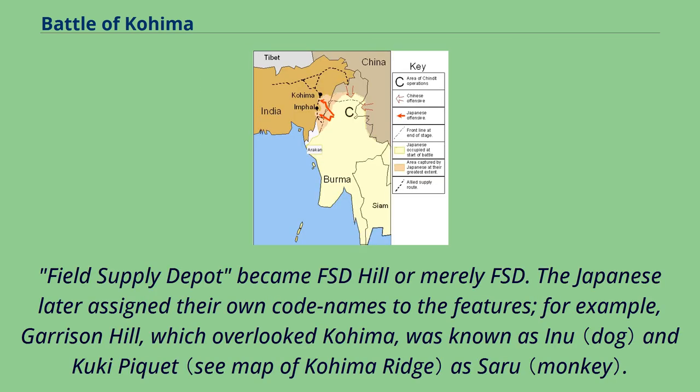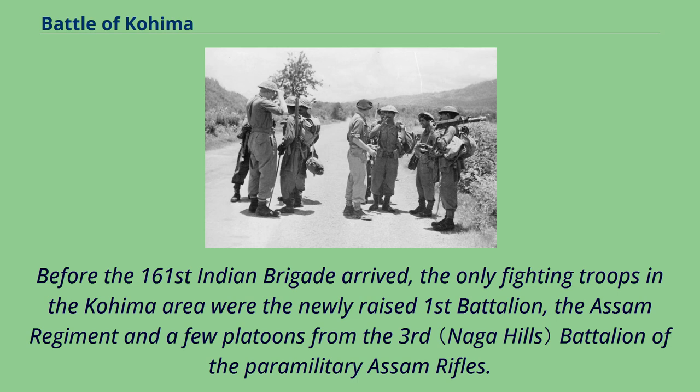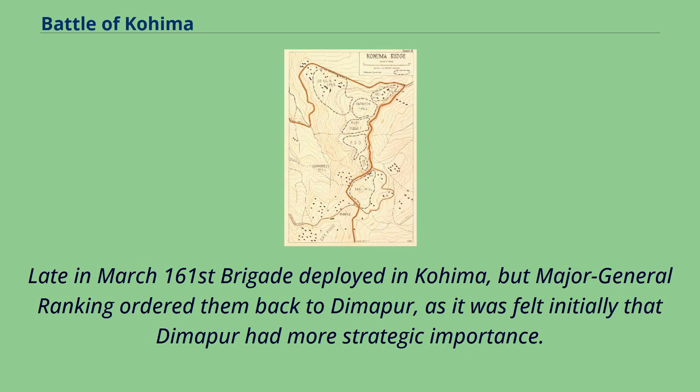The various British and Indian service troop encampments in the area gave their names to the features important in the battle. The Field Supply Depot became FSD Hill or merely FSD. The Japanese later assigned their own codenames to the features; for example, Garrison Hill, which overlooked Kohima, was known as Inu and Kuki Piquet. Before the 161st Indian Brigade arrived, the only fighting troops in the Kohima area were the newly raised 1st Battalion of the Assam Regiment and a few platoons from the 3rd Battalion of the Paramilitary Assam Rifles. Late in March, 161st Brigade deployed in Kohima, but Major General Ranking ordered them back to Dimapur, as it was felt initially that Dimapur had more strategic importance.